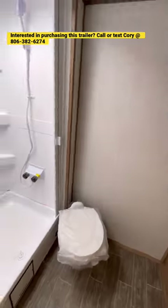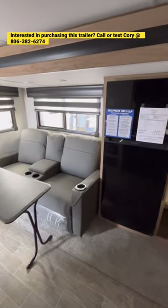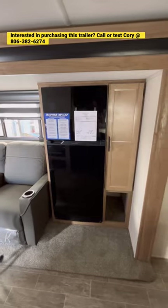You have a 12-volt DC compressor fridge, a huge bathroom with a porcelain foot-flush lever toilet, plenty of room in that shower, and a second pantry next to the refrigerator as well.